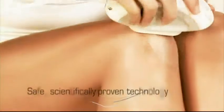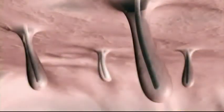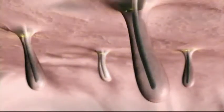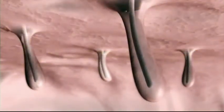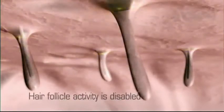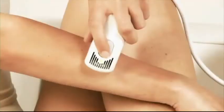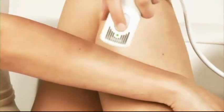Intense pulsed light technology has been safely proven in clinical use around the world for over 15 years. The pulse of light emitted by this IPL is absorbed by pigment in the hair shaft beneath the skin surface, which debilitates the hair follicle activity, preventing the hair from growing back.